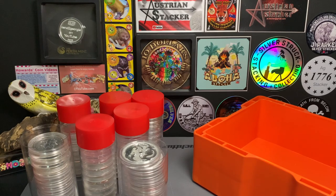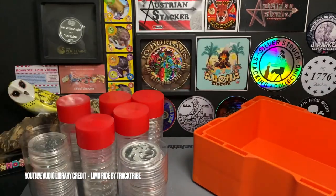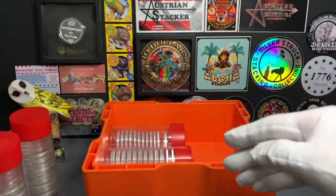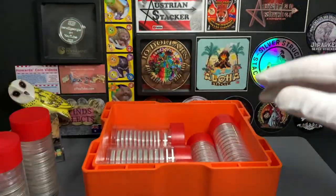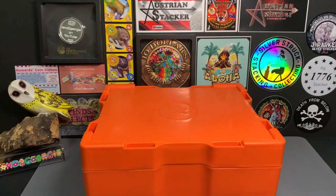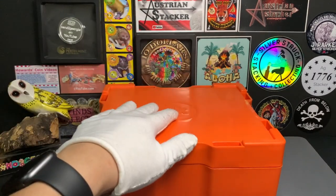So in total, this monster box contains approximately 140 oz of silver. All right, that's going to do it for this video. Thank you very much for watching. Hope you guys enjoyed taking a look at my silver stack.